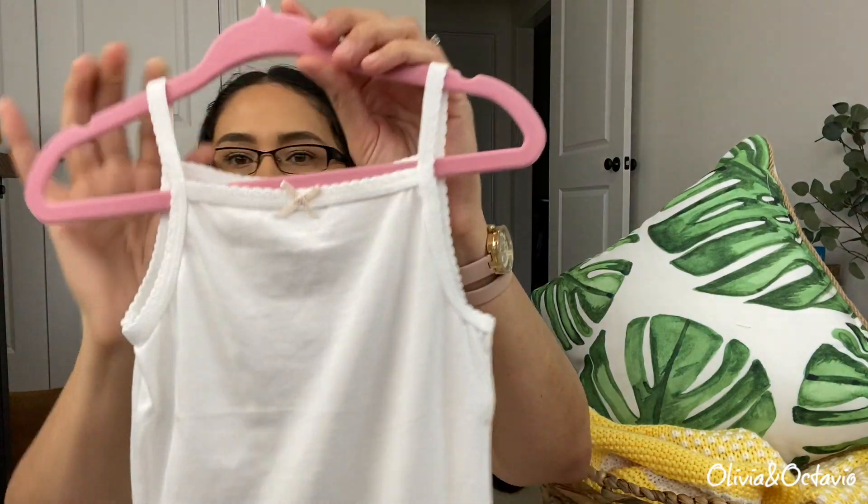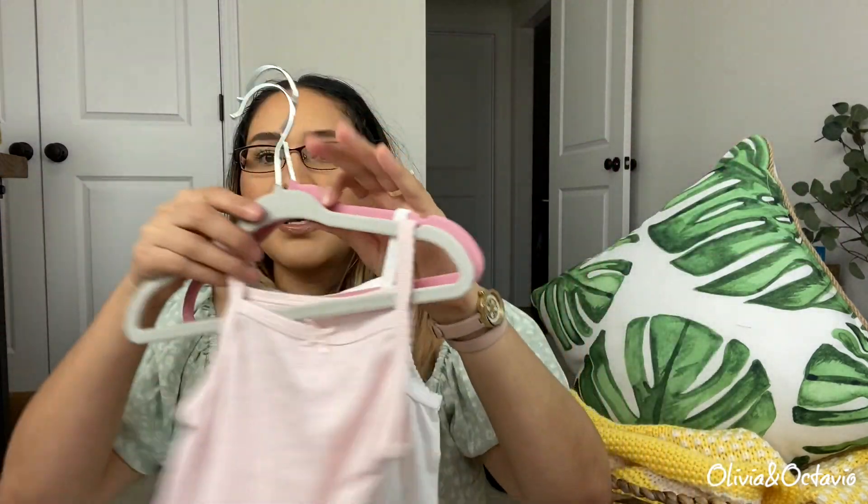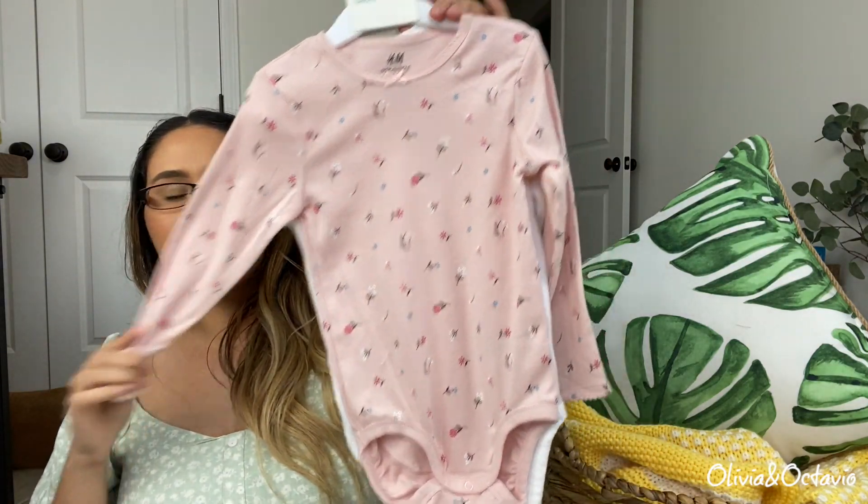The other one is just a basic white cami — it doesn't have that pattern the other one has, but they came together. They sell these in a pack of two and also a pack of five. Then this is a long sleeve onesie set.